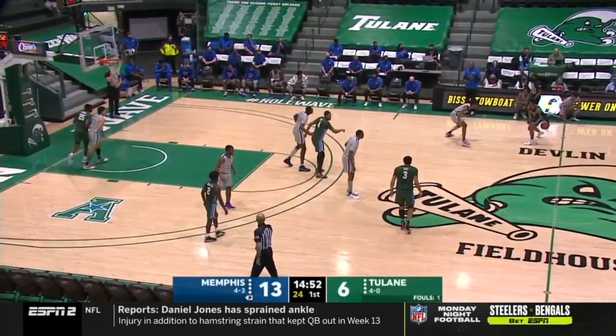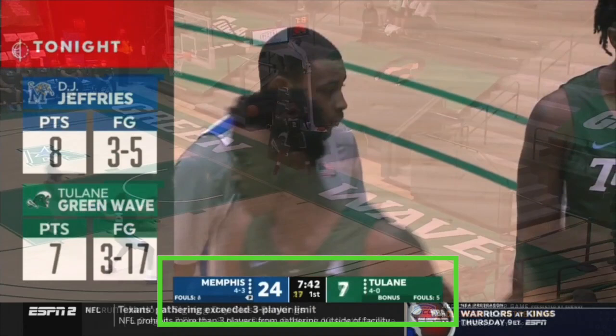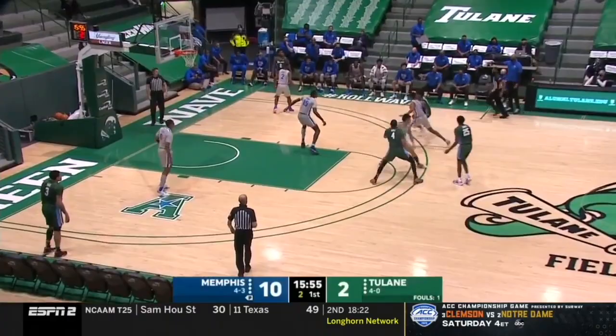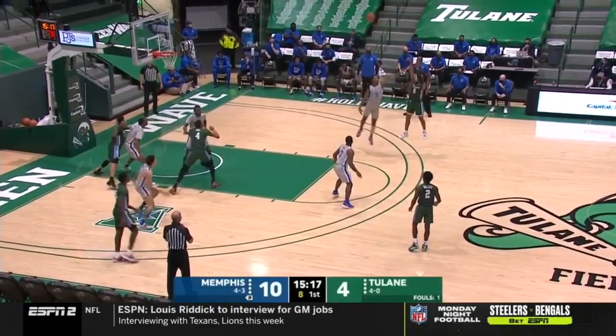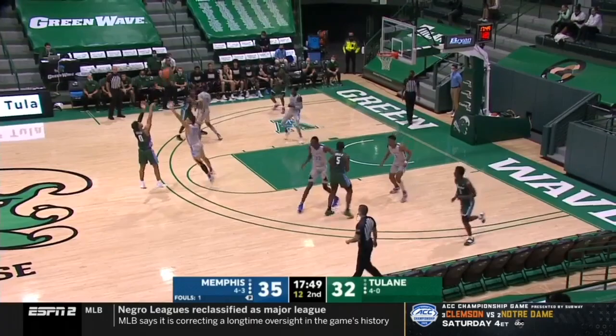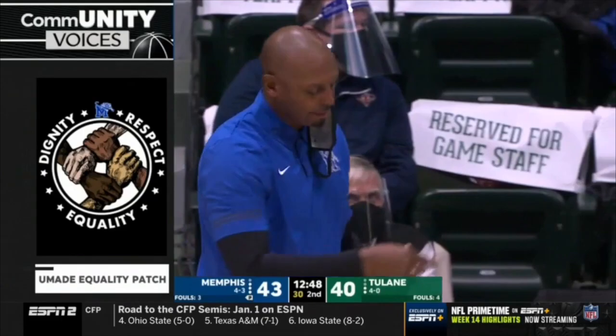When Memphis played Tulane in mid-December, we saw Penny make yet another adjustment to stop their opponent's leading scorer. With Quinonez face guarding Jalen Forbes, a 16.4-point-per-game scorer, Memphis jumped out to a huge lead early. However, led by tough shot-making by Gabe Watson — who was only averaging three points per game at the time — Tulane hung around and made it a one-possession game going into halftime. After a couple more Watson buckets early in the second bringing his total to 16, Penny had had enough. With Tulane at the line, you can see him mouthing instructions to the team. On the ensuing defensive possession, Memphis sets up in a box-and-one with Damien Ball chasing Watson around the court.